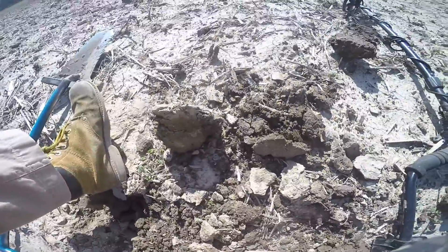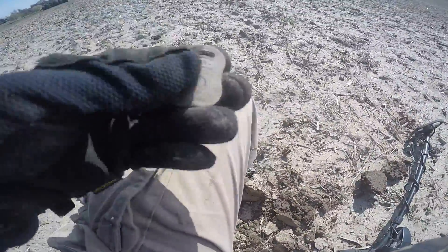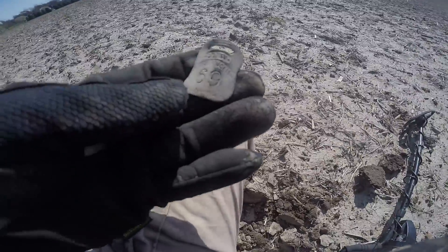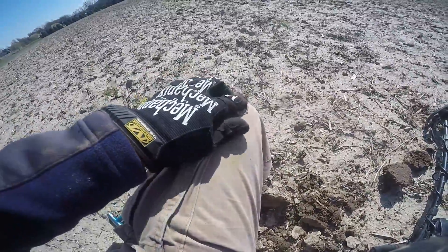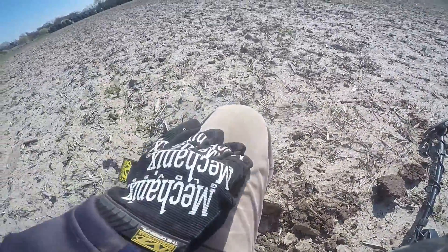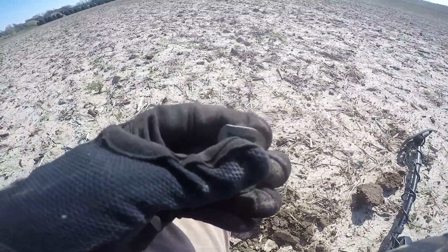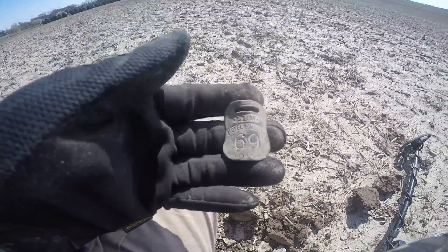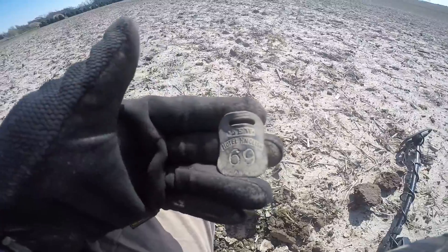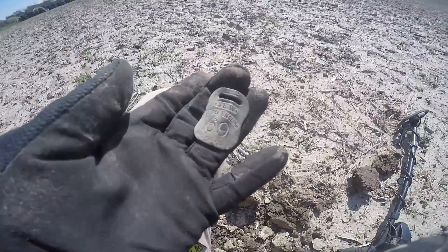Hit something pretty hard in there and kicked it way over here. This old brass tag says 'New Hotel English 69, Indianapolis.' I bet this is a hotel in Indianapolis and this was the tag someone brought home — the key tag with them. That's pretty cool. I don't think I've ever found one of those.